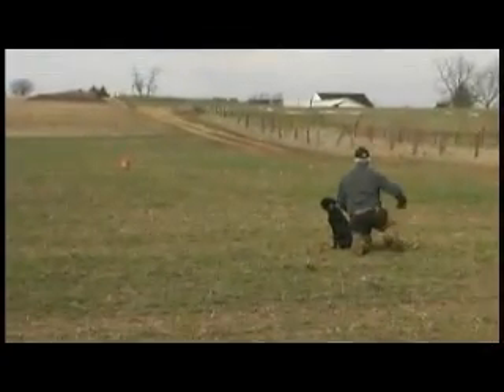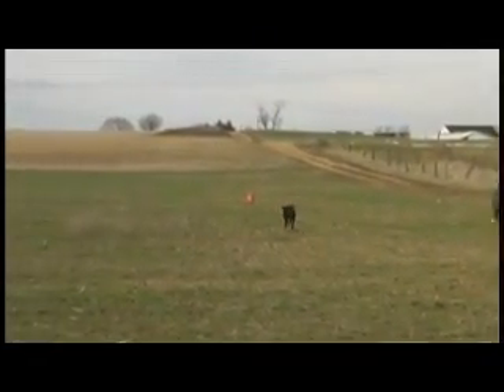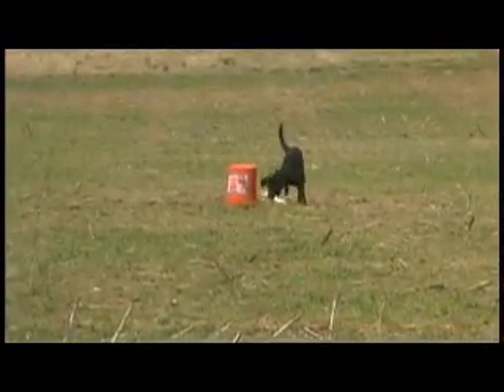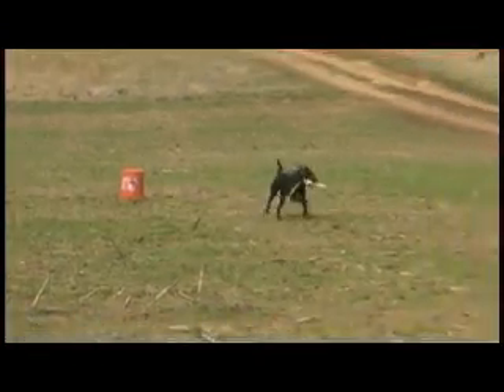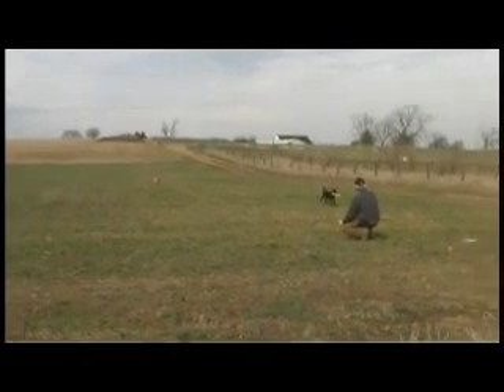But watch what he does here. He sets up by himself, looks out there — slack line — waits to be sent, and he's released to go get that blind. That desire to go get that blind, the memory to know it's out there, the self-control to sit and wait.